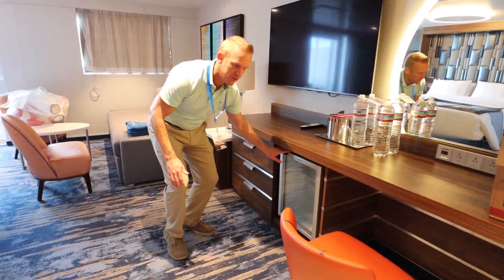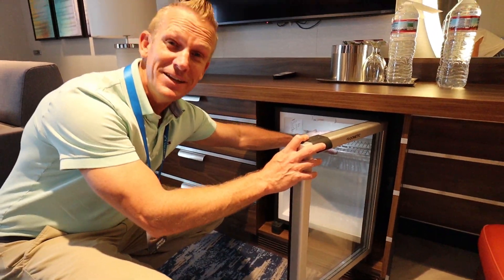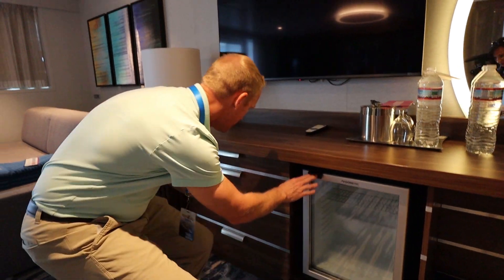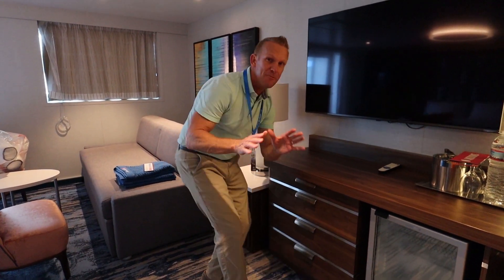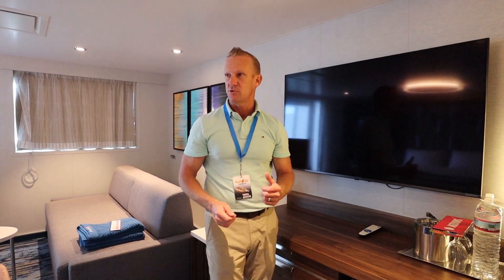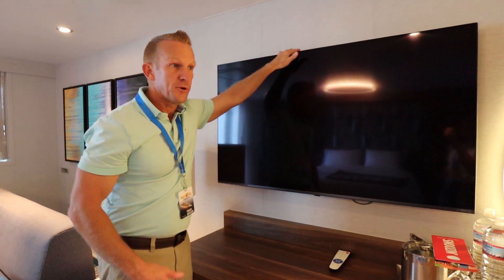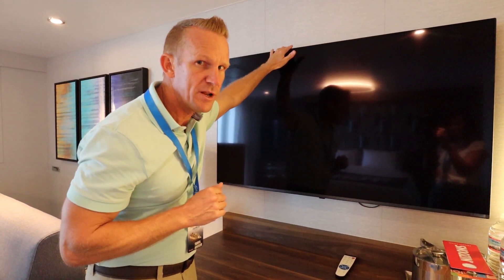Each of the rooms we've seen so far on the Mardi Gras has a really amazing fridge — and I'm telling you, it will freeze your hand, it is super cold. Tons of really good storage in all of this. Something else we found standard that you'll love is these large TVs. A lot of rooms have multiple, and this one does. I'll show you the other one in a minute, but before we get into the bedroom area, I want to take you and show you this amazing bathroom.